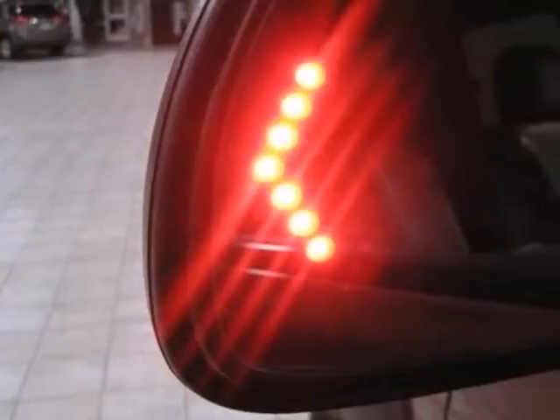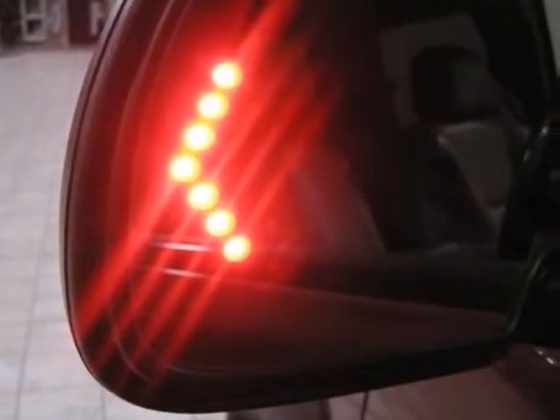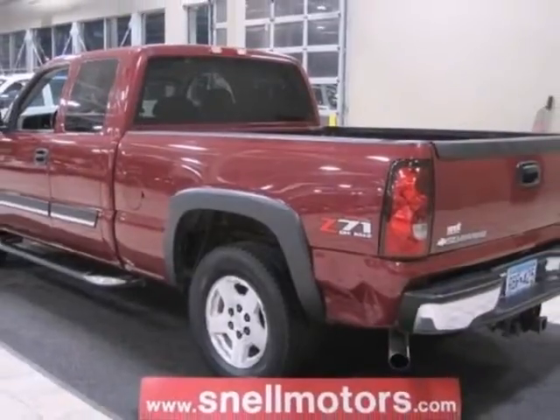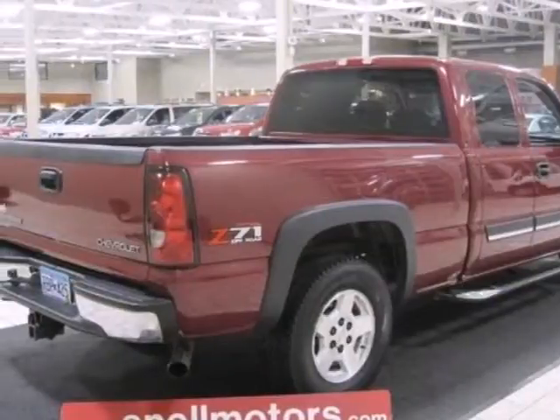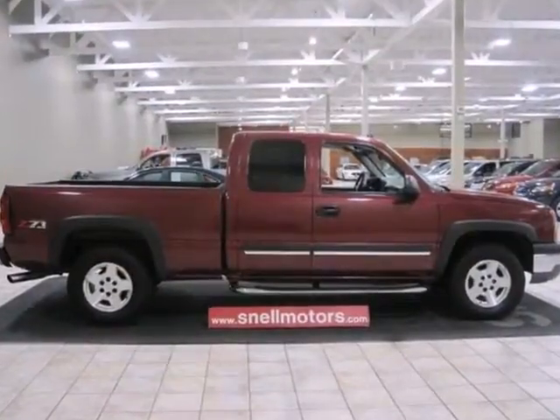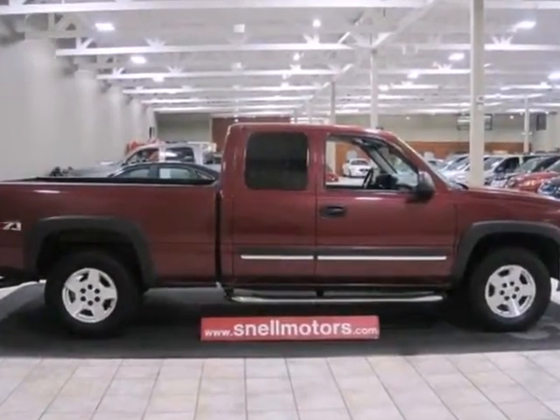Inside the spacious cab, you'll find a multi-speaker stereo sound system and dual-zone air conditioning. From its numerous features to its steel frame construction and proven mechanical systems, this Silverado is a great buy. Come on in today and see it for yourself.